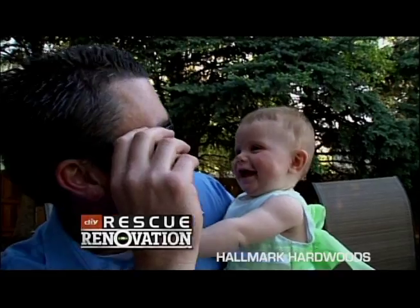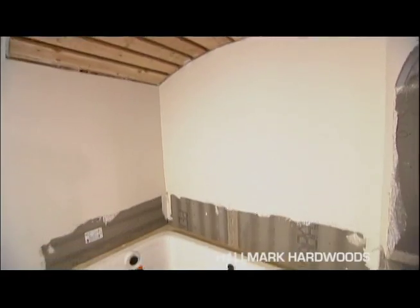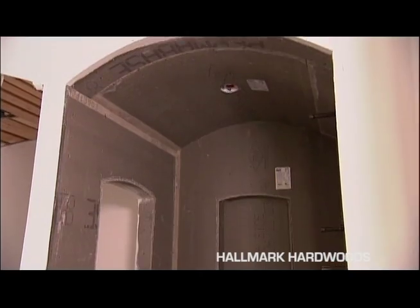When these homeowners bought this house, they had no way of knowing it was hiding a water leak time bomb that would lead to years of problems. But now with Kayleen's help, the problem is fixed and the space is getting a major facelift.